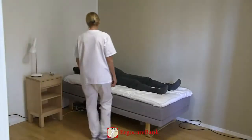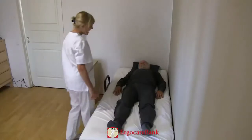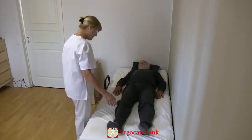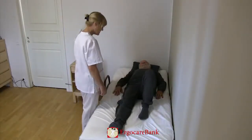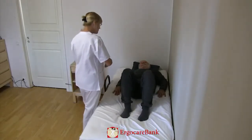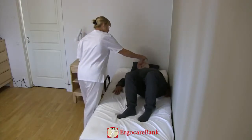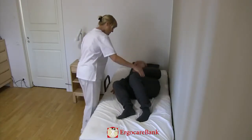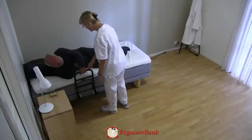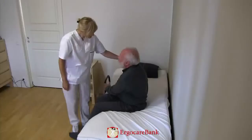Bert needs assistance to get out of bed. He has mounted a rail on the side of the bed which he can grab hold of and push himself up to sitting. The staff member instructs him to pull his knees up, move his bottom to the left side of the bed, roll over to his right side, and grabbing the rail, pull himself up and swing his legs onto the floor.